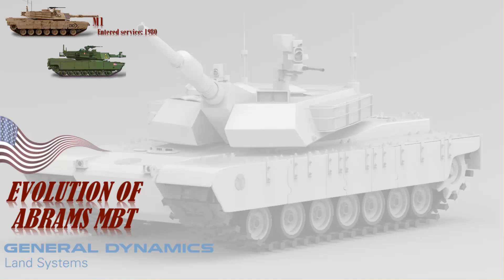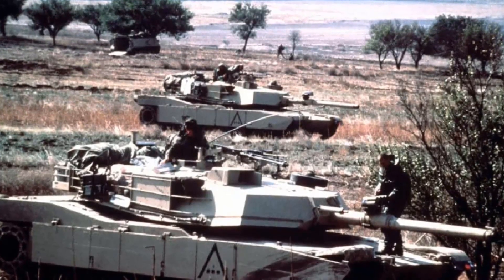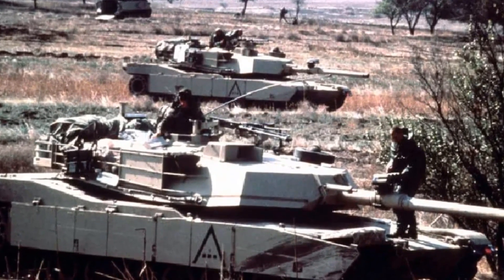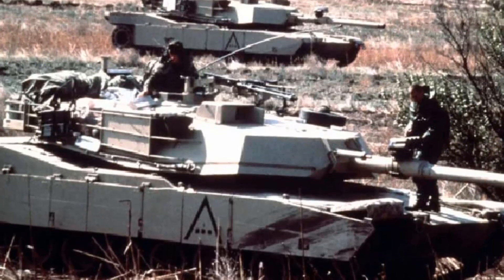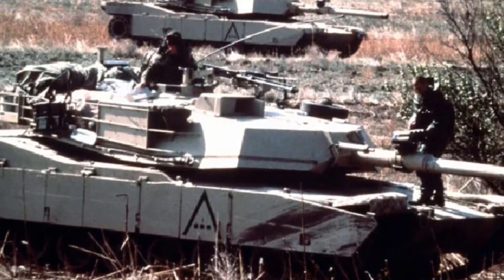The M1 IP (Improved Performance) featured upgrades and reconfigurations like a new turret with thicker frontal armor. The new turret is known as a long turret rather than the older short turret, and armor was upgraded from approximately 650mm line-of-sight thickness to 880mm. 894 units were built for the US Army.